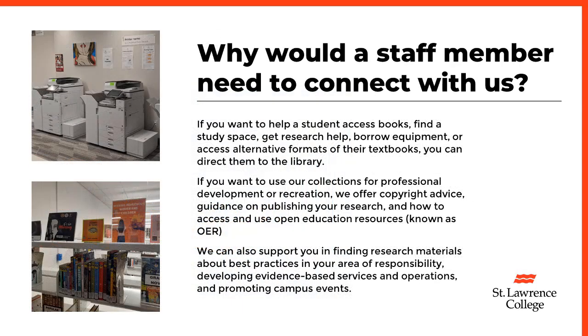Why would a staff member need to connect with us? If you want to help a student access books, find a study space, get research help, borrow equipment, or access alternative formats of their textbooks, you can direct them to the library.